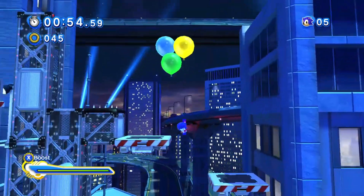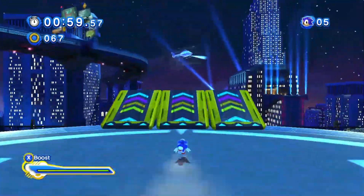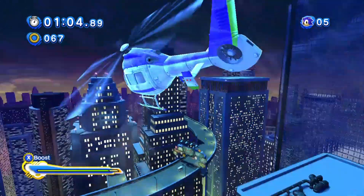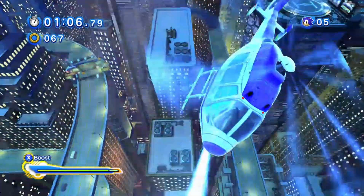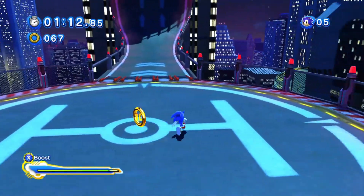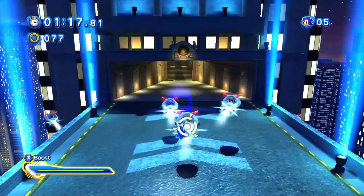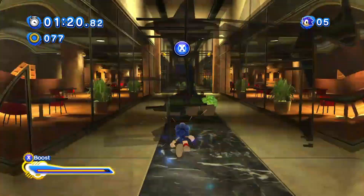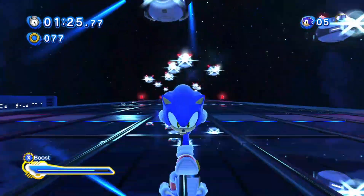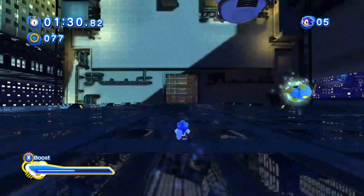If you want Sonic Generations and you have a new PC but haven't downloaded it yet, download it now — like right now when you see this video. If you're planning on downloading every Sonic game on PC, get Sonic Generations now. If you ever want to play Sonic Generations without buying Shadow Generations with it, buy or download Sonic Generations right now.